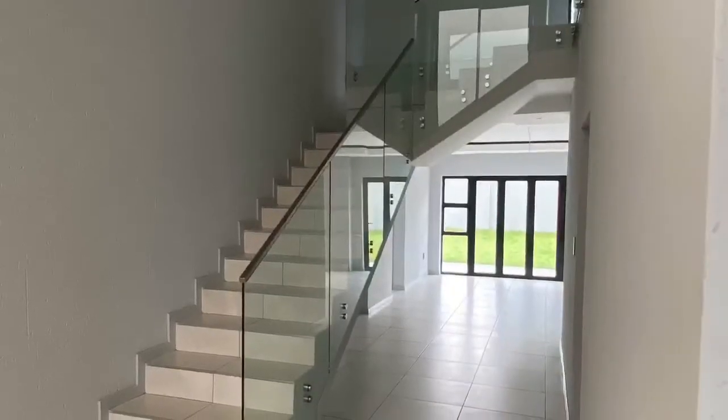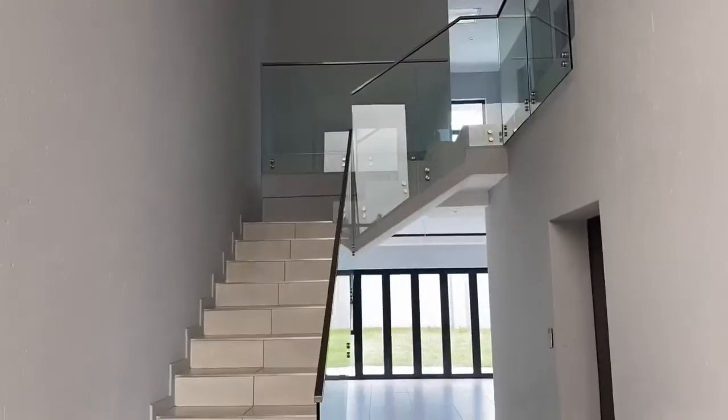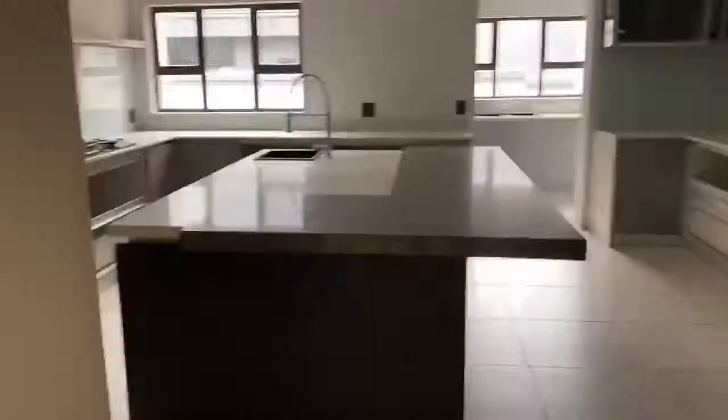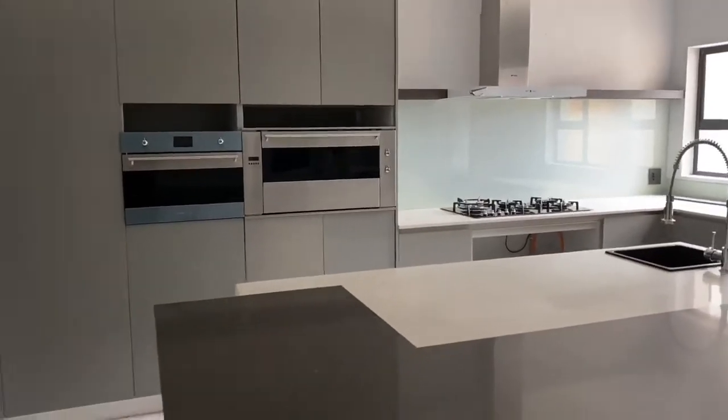The staircase is a combination of glass panels and stainless steel handrails. Not forgetting the ultra-modern, state-of-the-art kitchen with full smeg appliances and scullery.